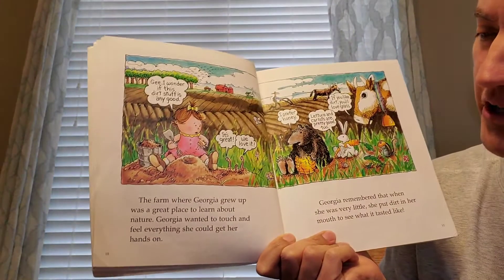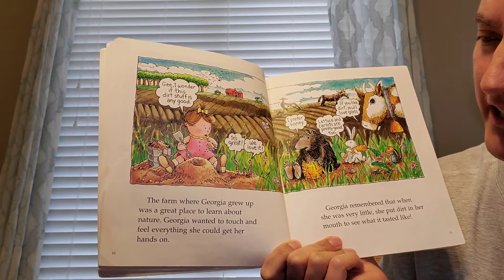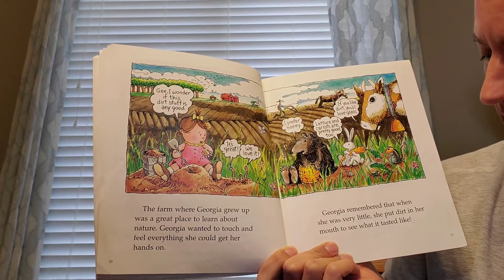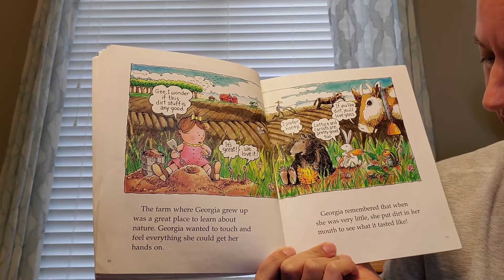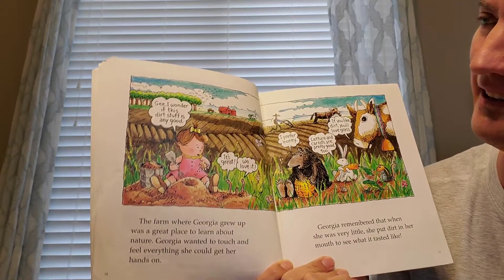The farm where Georgia grew up was a great place to learn about nature. Georgia wanted to touch and feel everything she could get her hands on. Georgia remembered that when she was very little, she put dirt in her mouth to see what it tasted like.